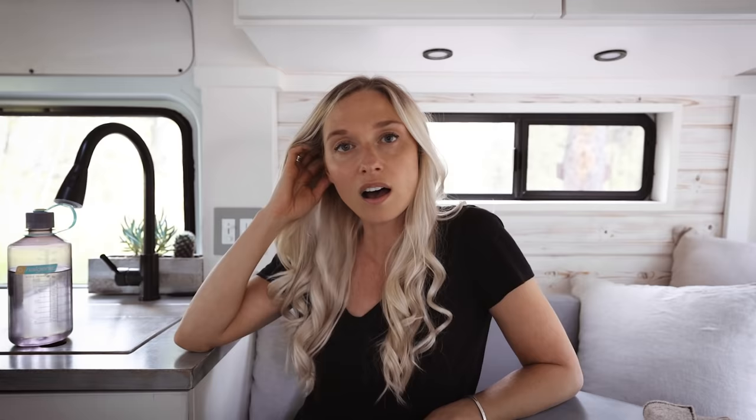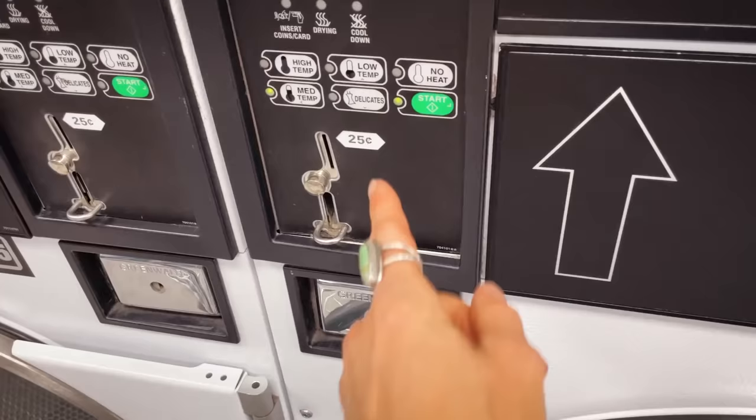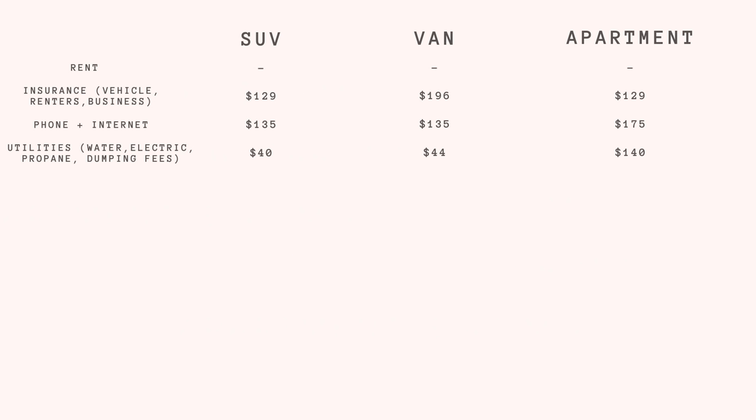For emptying my gray water tank and toilet I usually use state park campgrounds. Sometimes there's a $5 fee, other times it's free if you're staying the night, and most times I can find a gas station or rest stop with a free RV dump — so at most $10 per month now that I'm in the van. For propane, when I lived in the SUV I'd go through one-pound tanks every two to three weeks, about $7 a month. In the van an 11-pound tank costs about $1 per month based on my usage. Laundry costs about $8 every wash-and-dry, done every two weeks — $16 per month for both SUV and van. So utilities total: SUV $40/month, van $44/month, apartment $140/month.